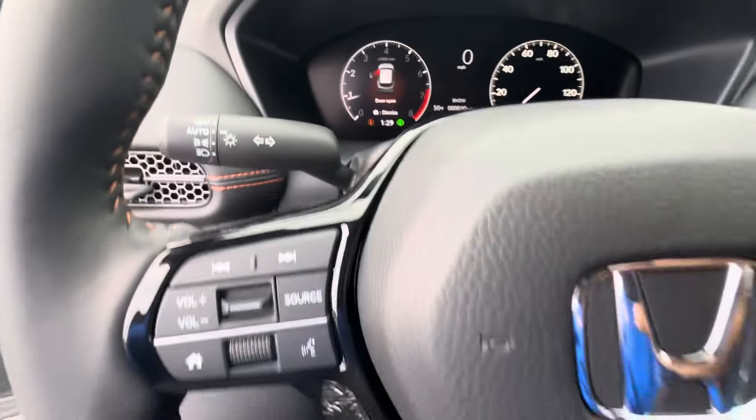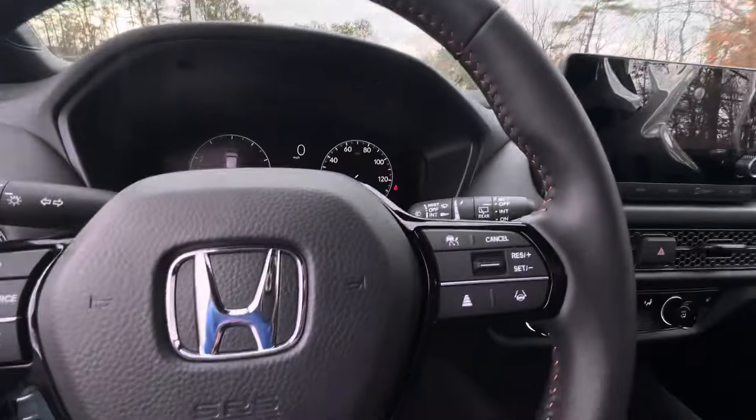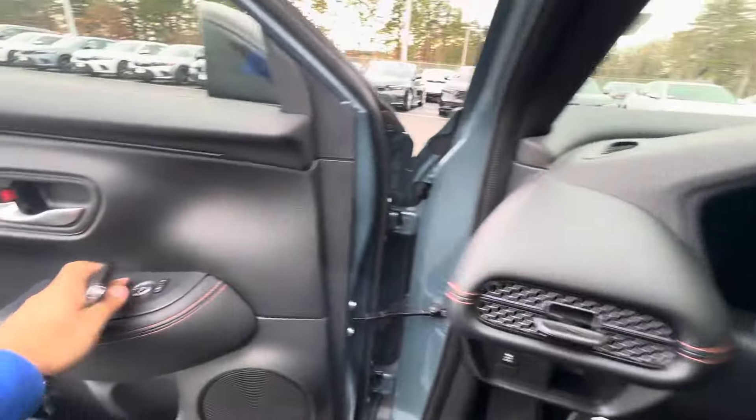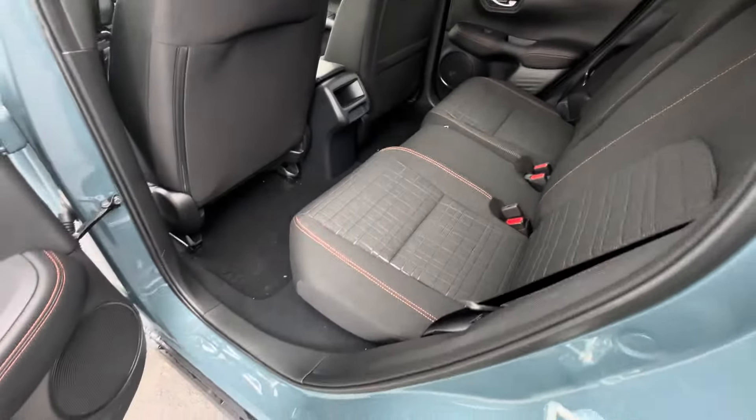Automatic lights are available, and Honda Sensing is right here — you can control it with these buttons. These are the radio presets. Now I'm going to hop into the back seat, which is very spacious and easy to get in and out of.